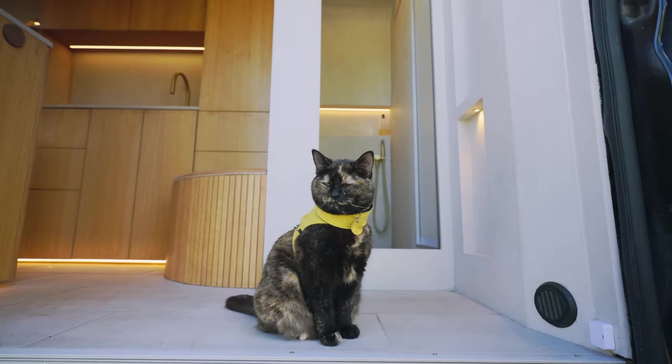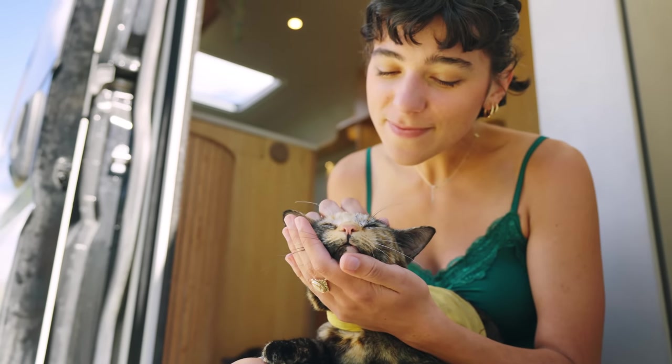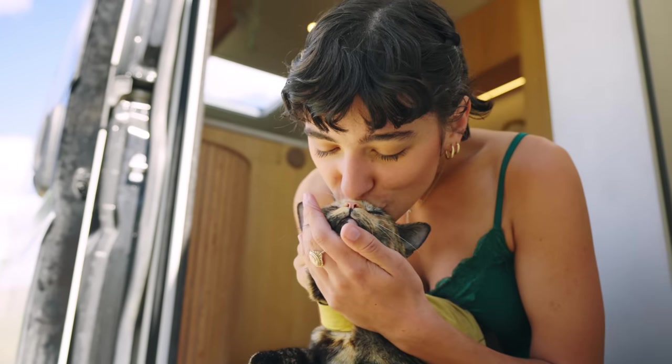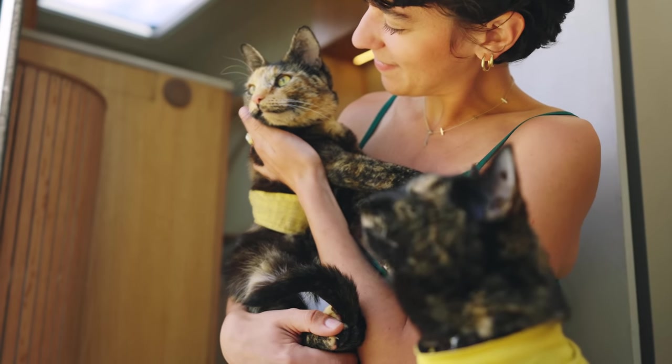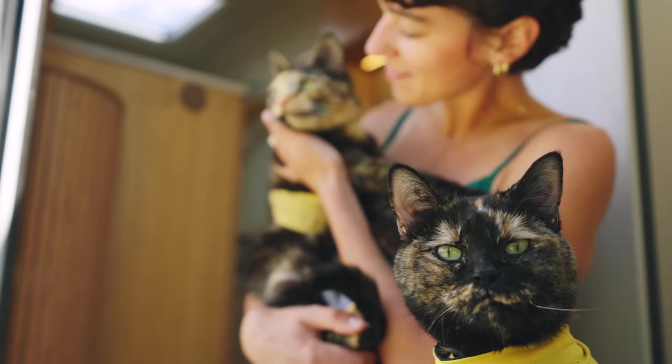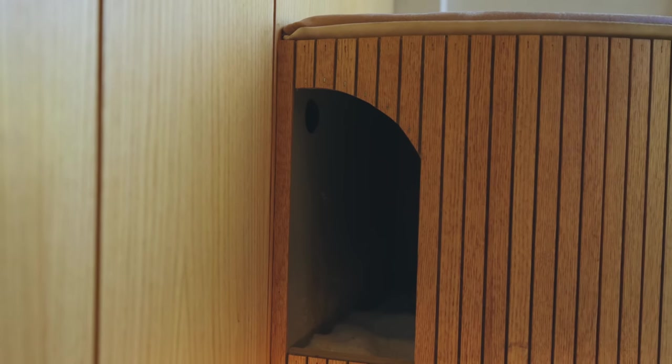Since moving into a van four years ago with our cat Lula, we've adopted another cat named Sasha, so giving our cats a larger area to use the bathroom was a priority. We wanted the ladies to feel as fancy as we do using the bathroom, so we replicated the same arched doorway for them, just on a smaller scale.